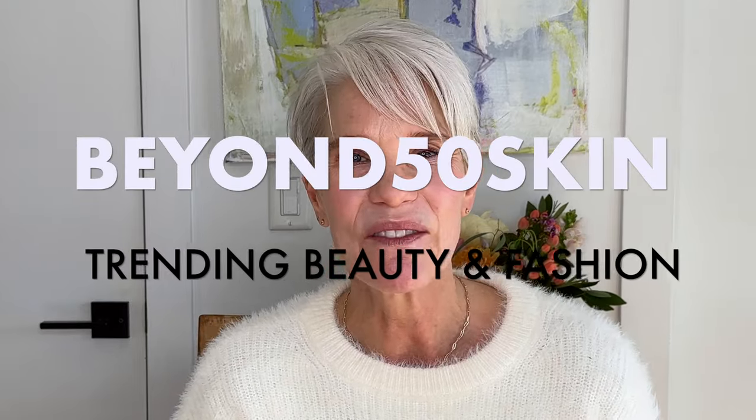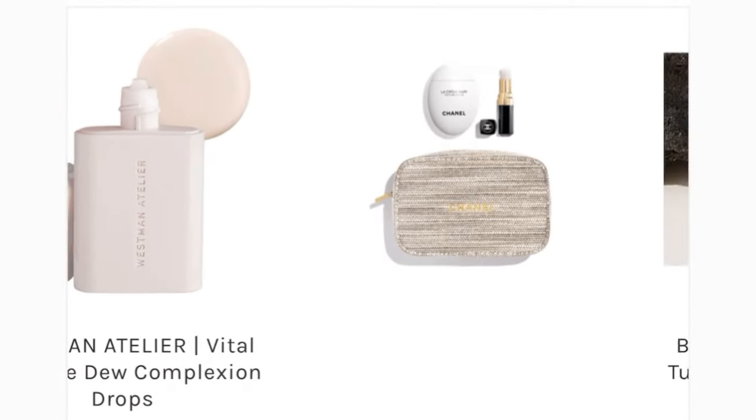Hello and welcome to this week's Trending Beauty and Fashion. Unfortunately, I don't have any trending fashion to share with you this week, but I did want to remind you of last week's really cute trending prunik sweater from Target.